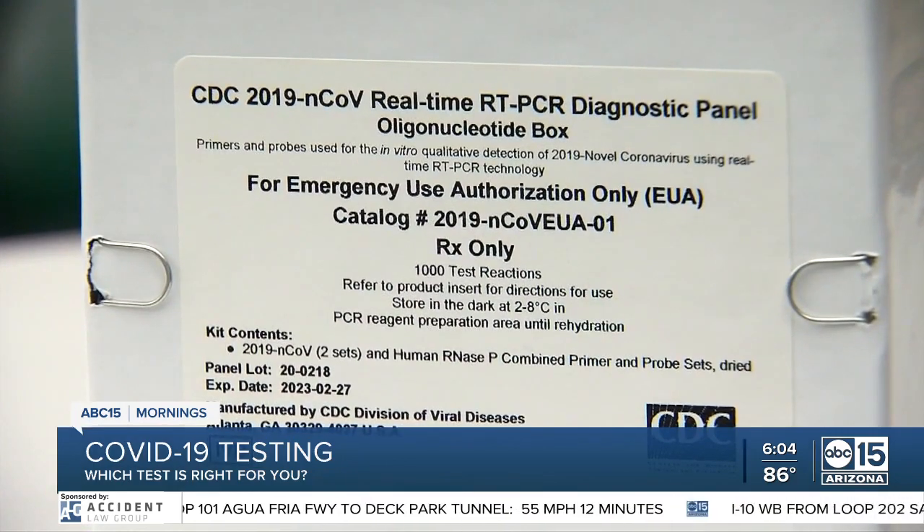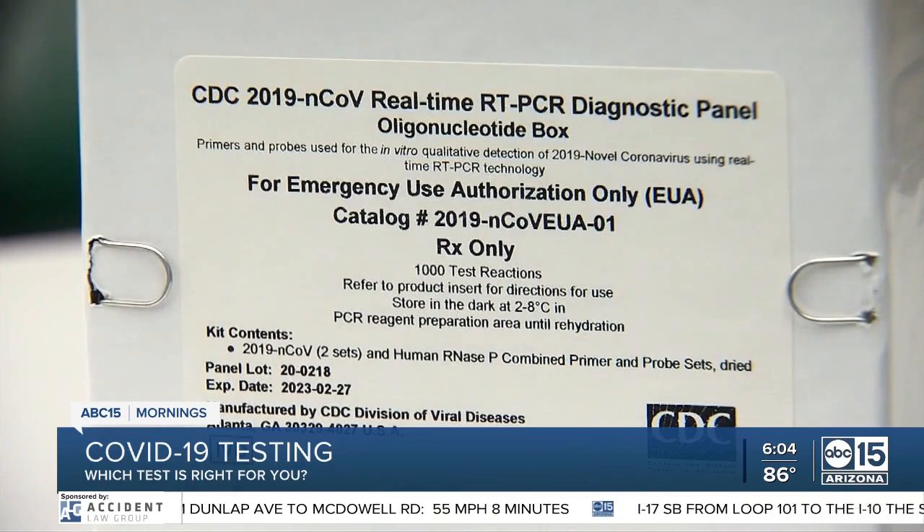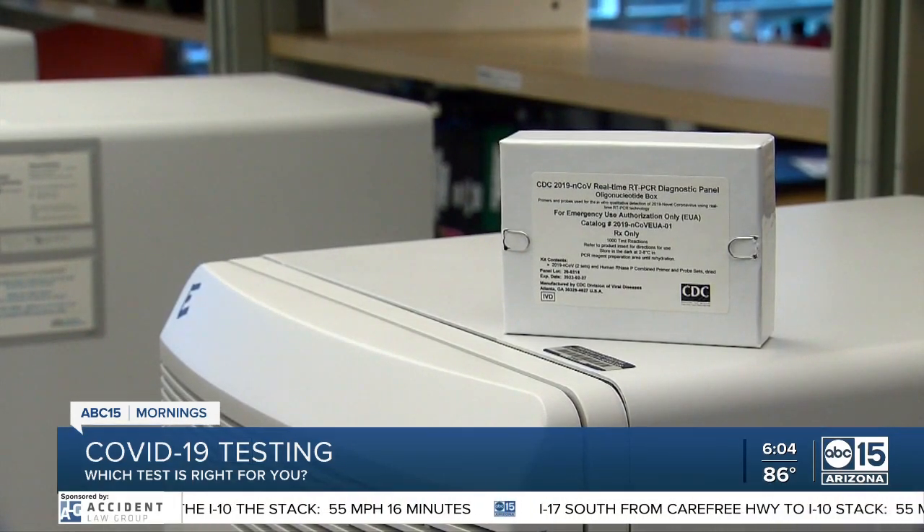You can also buy a PCR test or antigen test to do yourself at home. For the PCR test, you'd have to send a sample into a lab yourself. Dr. Marvosti says there is room for error if you're doing that yourself at home, but with some of these at-home tests you can take a saliva sample, which is easier.